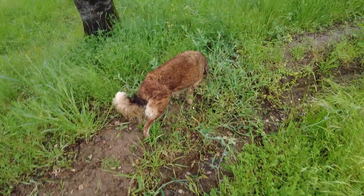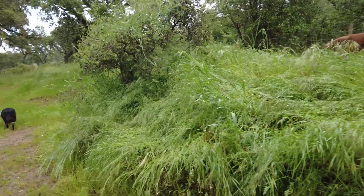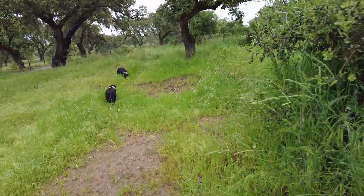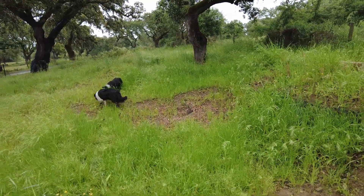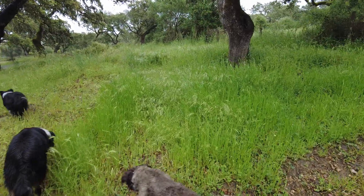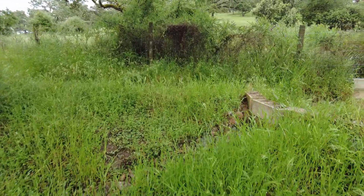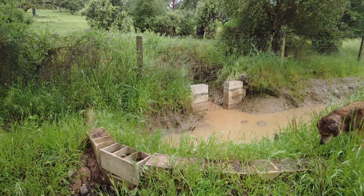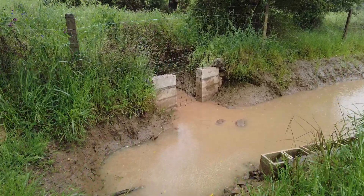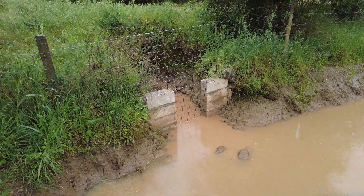Some water is collecting in this upper canal. The grasses have doubled their height in the last week, and in the next week they will even grow more. With the rain it's heavy and topples over. A little bit of water is coming from the road.